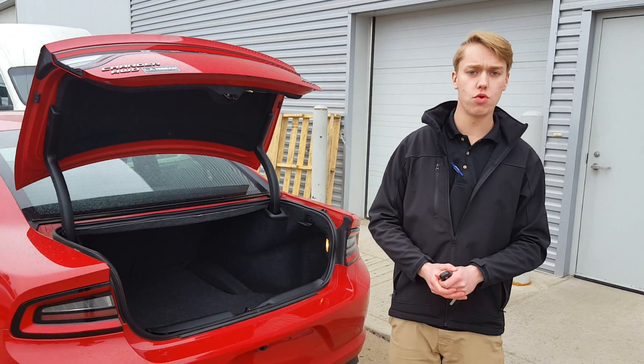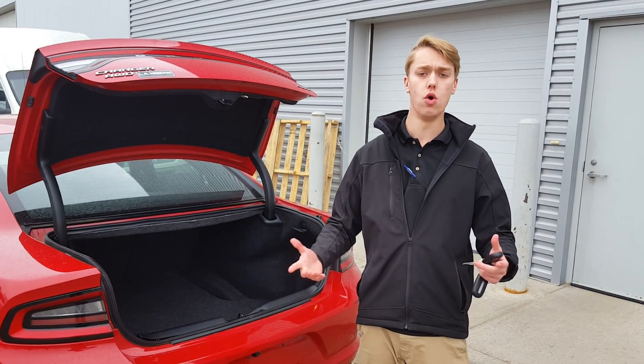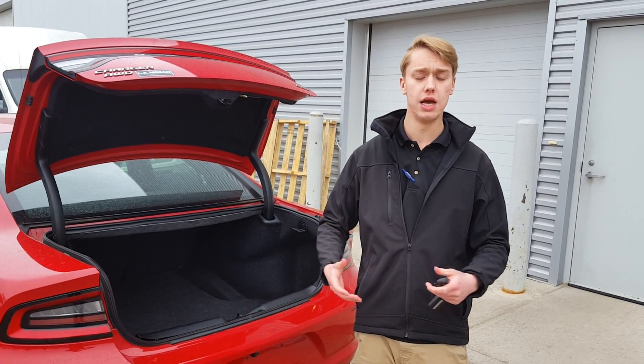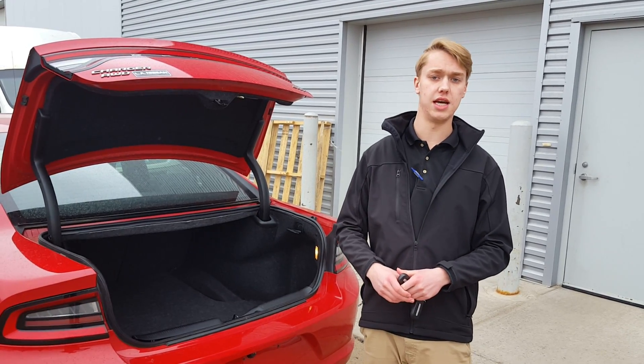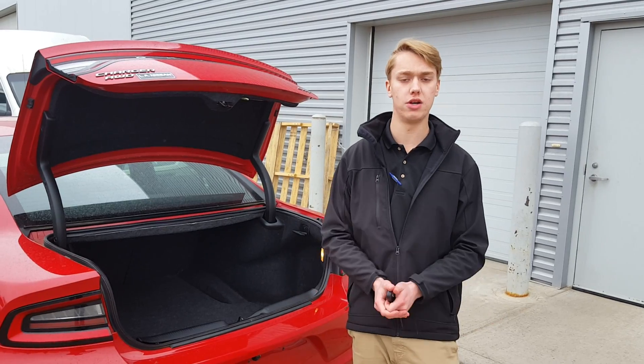Charlie, if you have any more questions please contact me at 780-850-9491, or you can call the store and ask for me at 780-769-0060. I look forward to working with you Charlie, and I hope you have a great rest of your day.